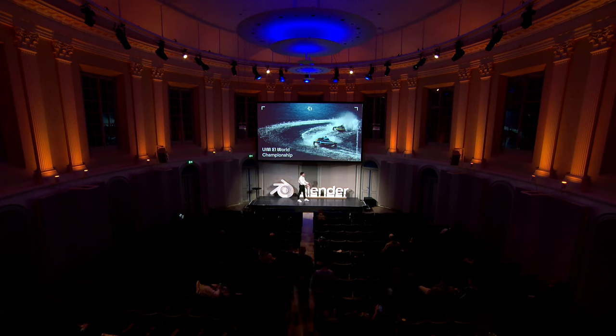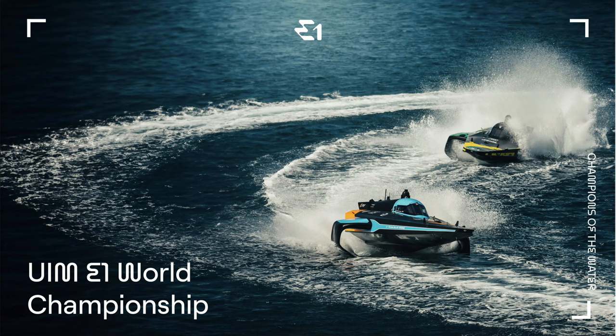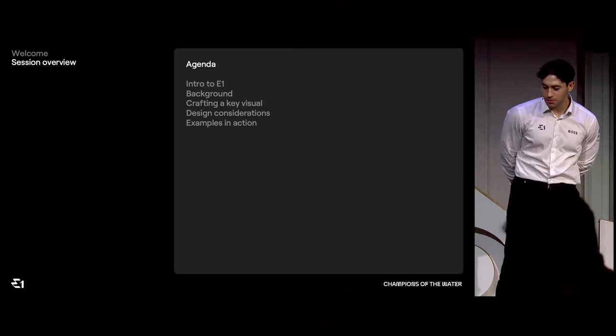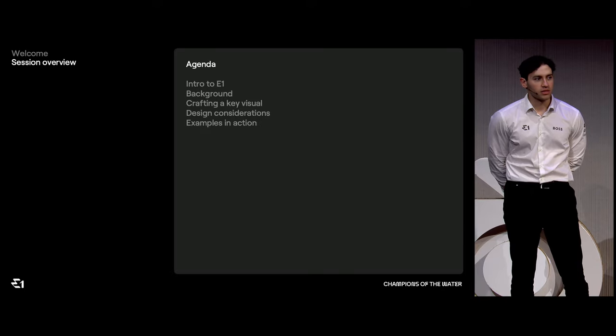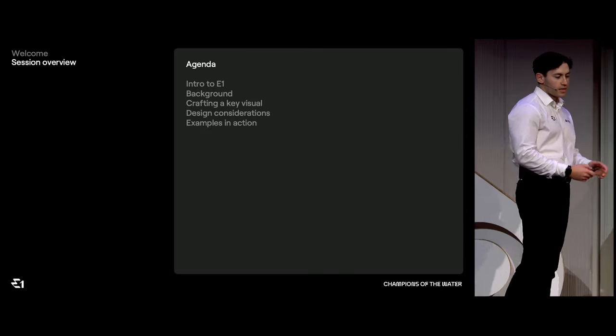Good afternoon everyone, my name is Asher and I'm head of design at E1 Series. I'm very excited to be talking to you about what E1 is all about and what I do. To get things going, this is the agenda for my segment today — I'm going to give a quick intro to E1 and explain what it's all about.